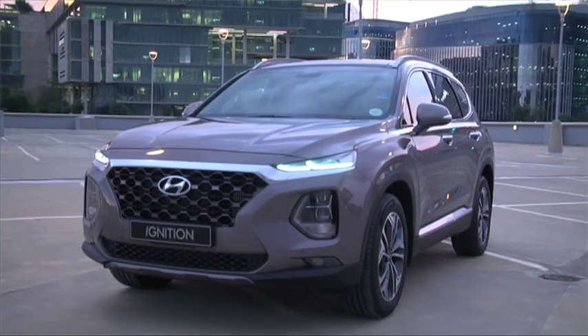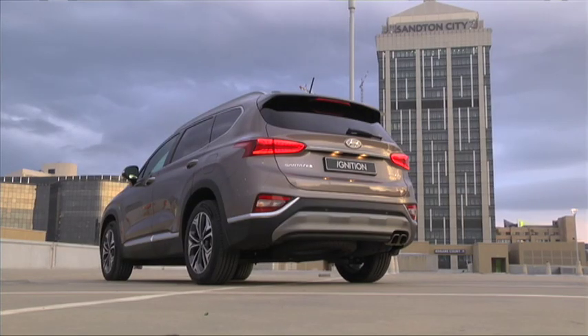Kia's sister company Hyundai recently launched their own Sorento rival, the Santa Fe, and in the upcoming weeks we'll be bringing you our driving impressions of that newcomer as well.